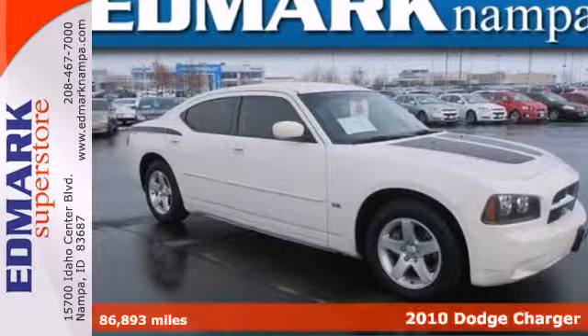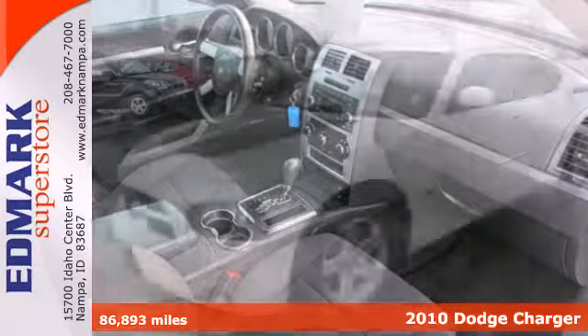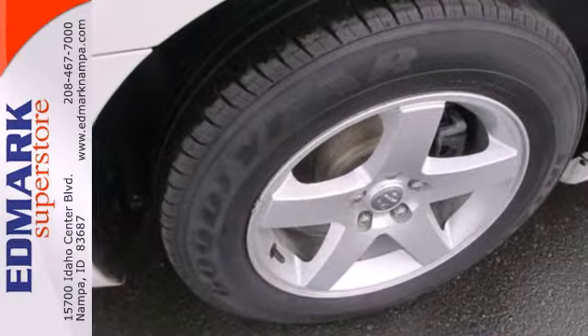It's a 2010 Dodge Charger. Dare to compare the Charger to any others in its class with its stunning array of standard amenities, including remote-powered door locks, a tilt-and-telescopic steering wheel, cruise control, and a premium audio system with MP3 input.